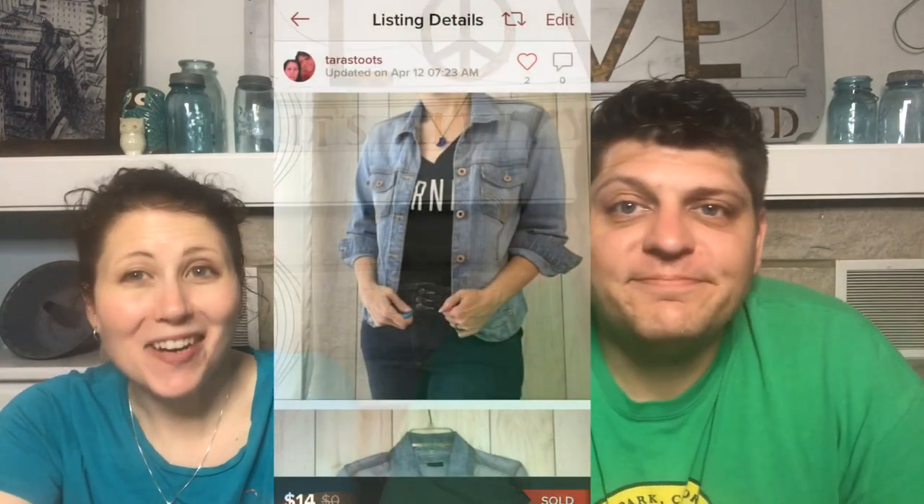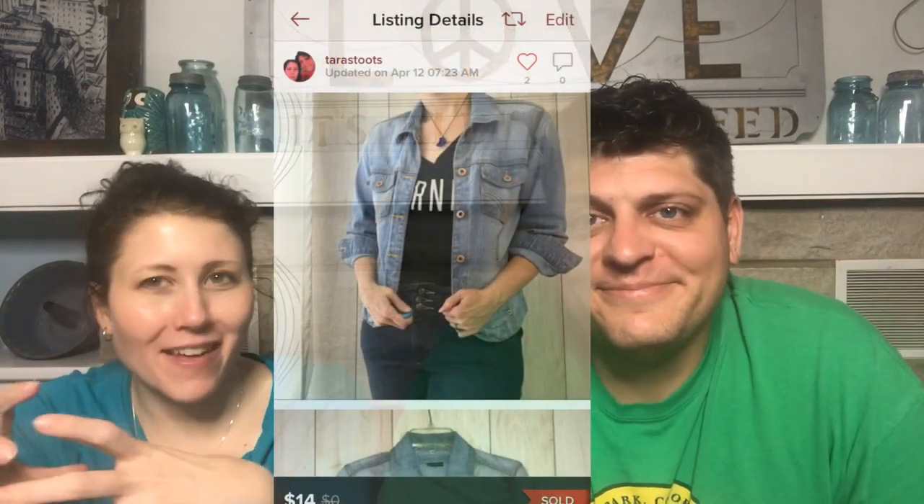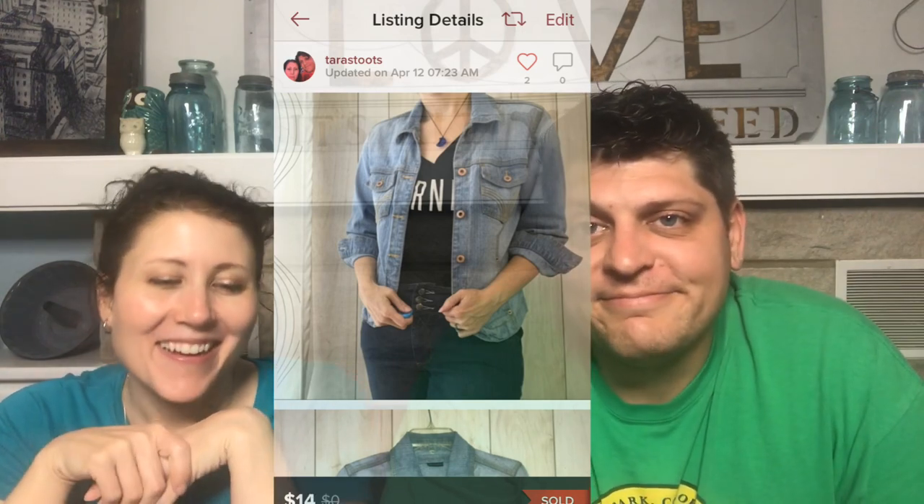Oddly enough, the next one is another denim jacket: a Bandolino Blue Light Wash Denim Jean Jacket. Bandolino is not a great brand — none of the kids are looking for Bandolino anything. It sold for $14 but took a long time, so again, I'm going to stick with name-brand denim jackets.